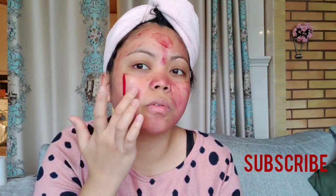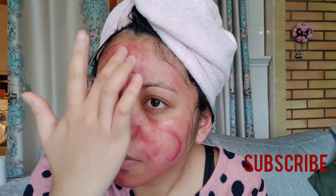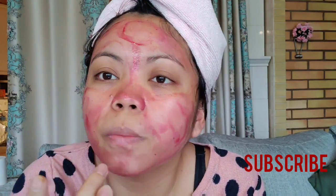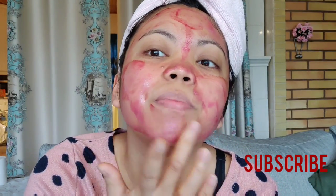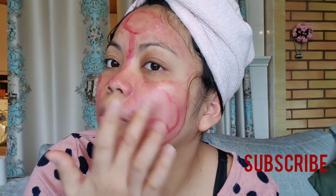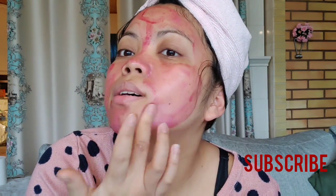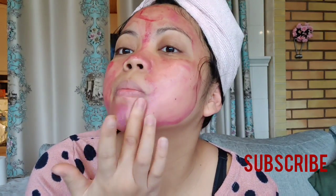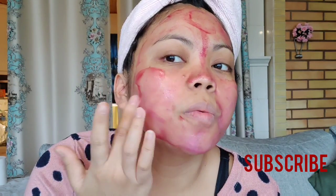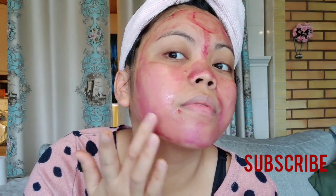I don't have too many pimple marks anymore. I had one here and one or two there — that's why I used this. It's really effective — my pimple marks have really lessened. I still have some pimple marks but only a few.